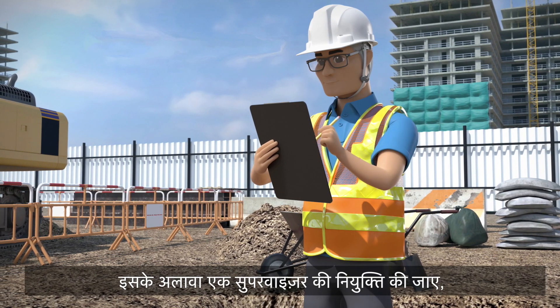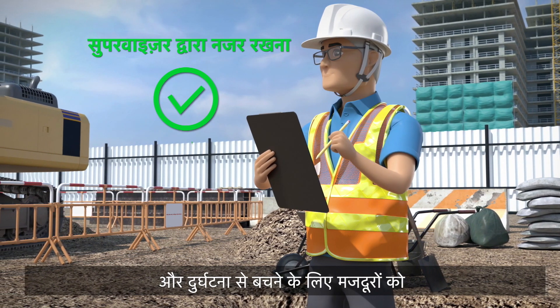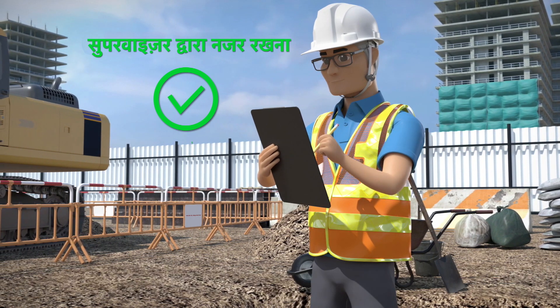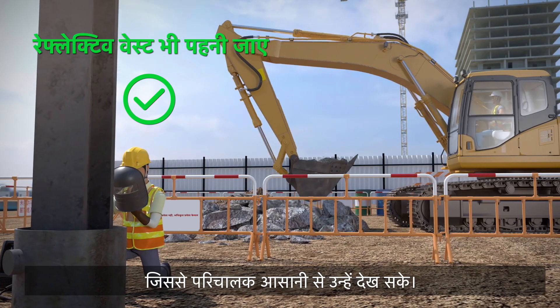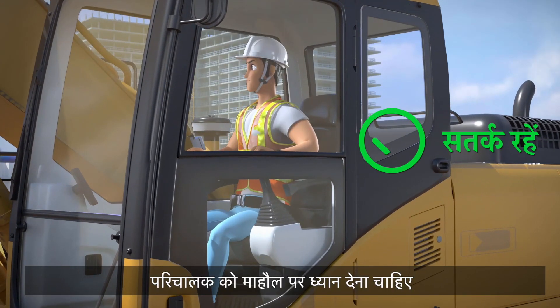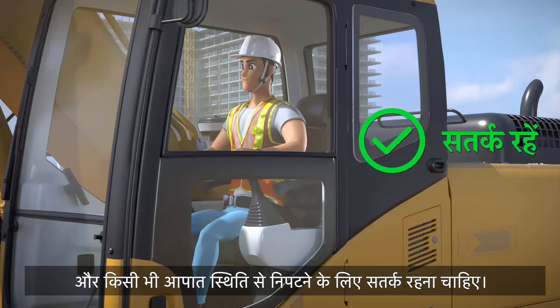Besides, appoint a supervisor to oversee the operation of the excavator and prohibit workers from entering or remaining in the operating zone to prevent accidents. All workers should wear reflective vests to enable them to be easily seen by the operator. The operator should pay attention to the environment and stay alert for responding to any emergency situations.